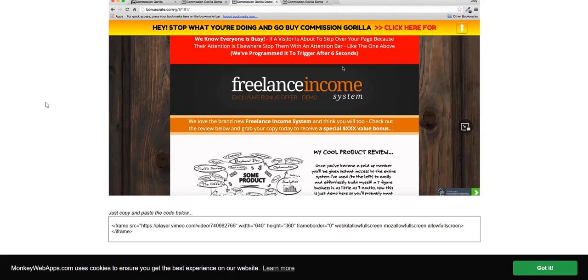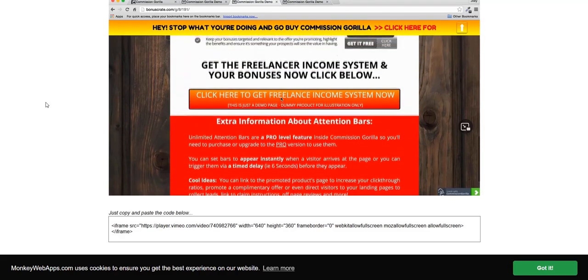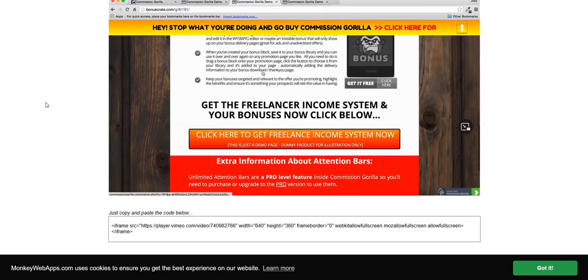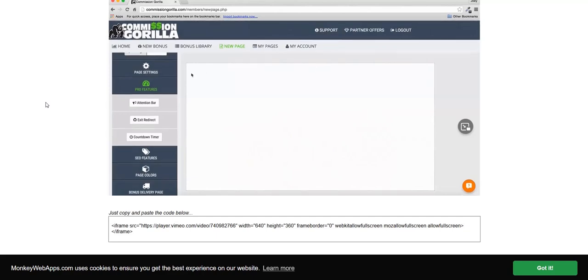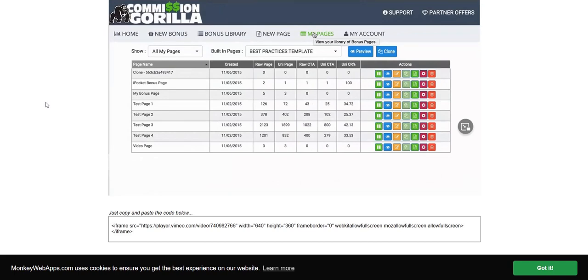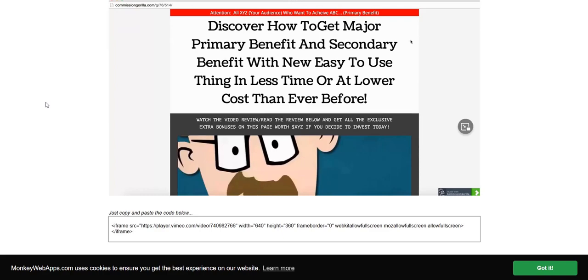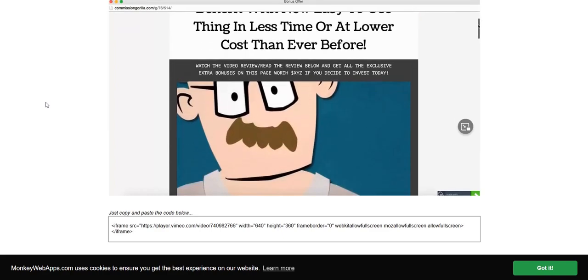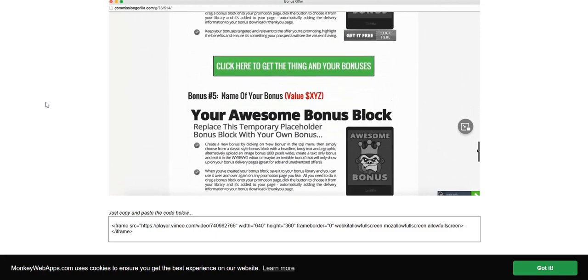However, with Warrior Plus and JVZoo launches, you get a lot of affiliates all promoting the same offers at the same time because of the launch calendar. So some customers will do a bit of research to see whose link they want to buy from depending on the bonuses — and that's where bonus offers and Commission Guerrilla come in handy, where people are shopping for an affiliate to purchase from in order to get the bonuses. But your less savvy, typical customer who is new to the industry won't really know about the whole bonus page affiliate world, and in most cases you can drive traffic straight to an affiliate offer and people will buy without requiring a bonus.